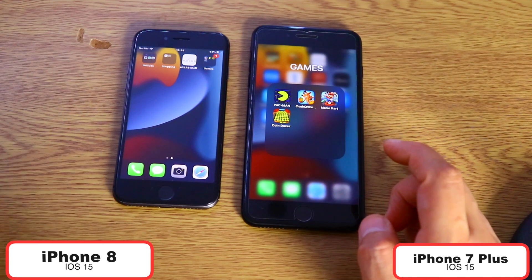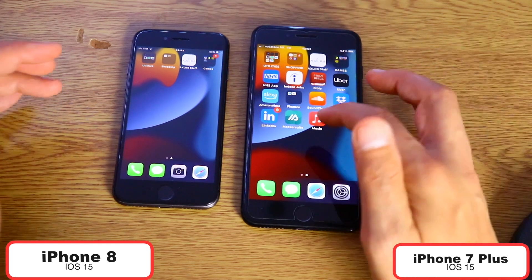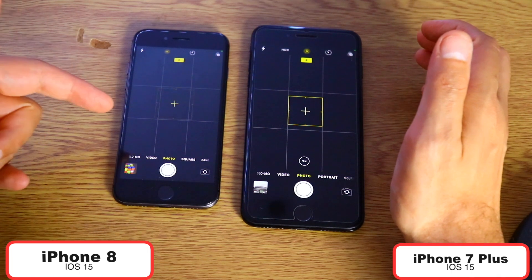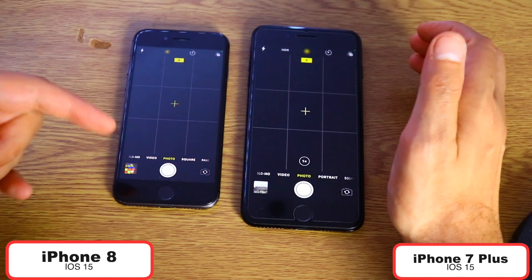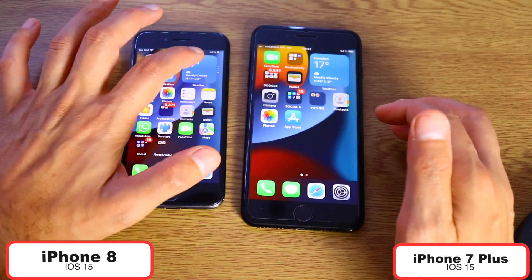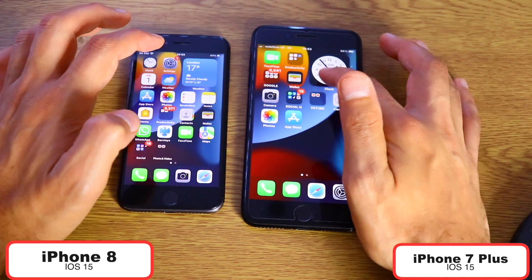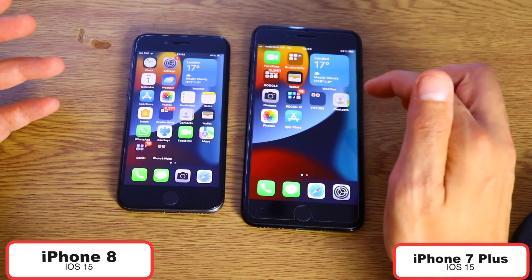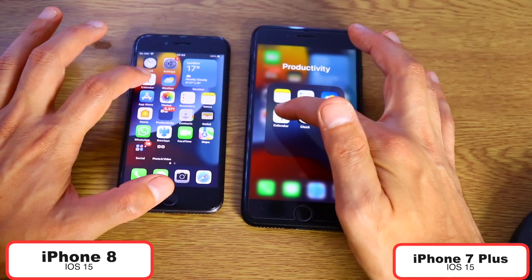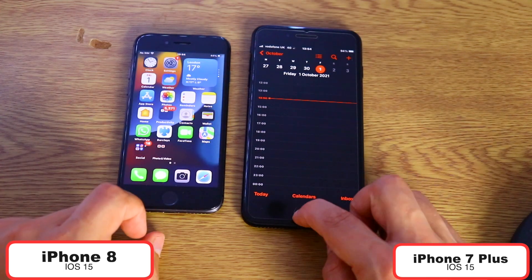iPhone 8 again — this is surprising because I didn't expect that. I thought the iPhone 7 Plus would win, but we have a surprise. Let's open the Camera in one, two, three — again iPhone 8, which is very, very good in my opinion. This is a surprise because I didn't expect that, with both devices running the latest version of iOS. Let's open the Calendar in three, two, one — again, this was the iPhone 8.